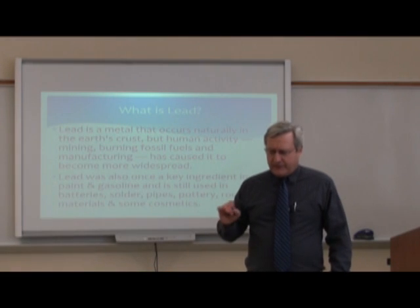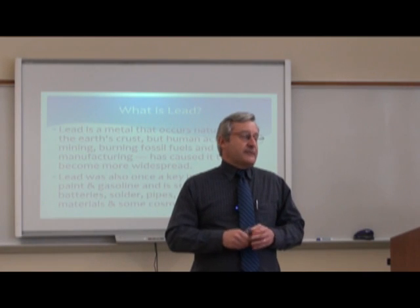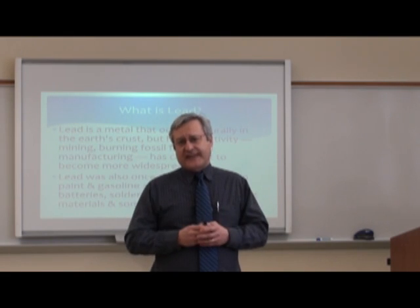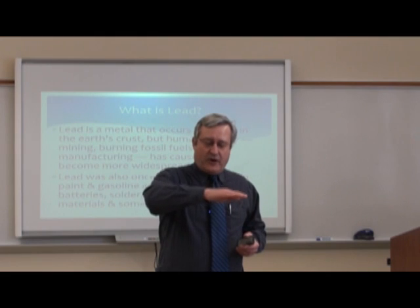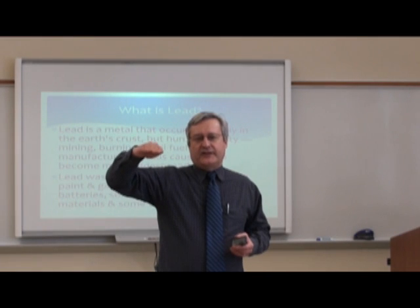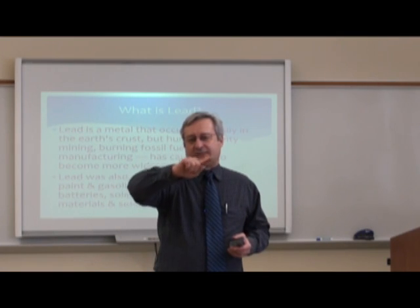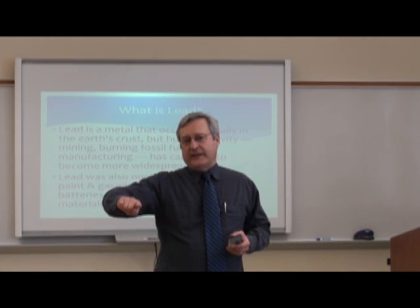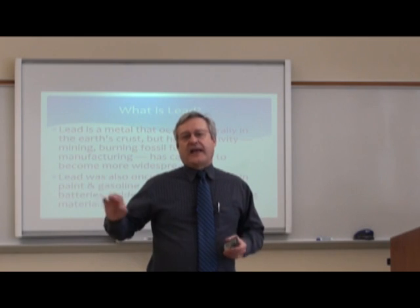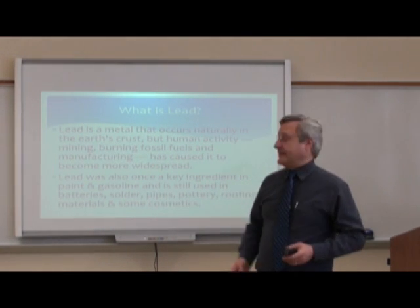One of the great achievements of public health was the removal of lead from gasoline. It was a success story because public health departments and the federal government were monitoring blood lead levels over the years. When they finally banned lead in gasoline, blood lead levels among adults have been gradually going down. The problem is we still have high exposure levels among children because of other ways and products they're being exposed to.